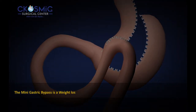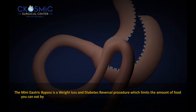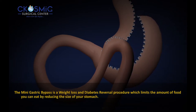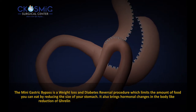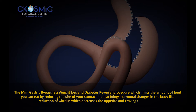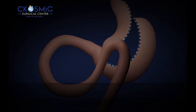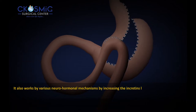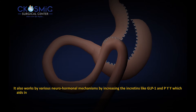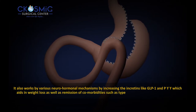The mini gastric bypass is a weight loss and diabetes reversal procedure which limits the amount of food you can eat by reducing the size of your stomach. It also brings hormonal changes in the body, like reduction of ghrelin, which decreases the appetite and craving for food. It works by various neurohormonal mechanisms by increasing the incretins like GLP-1 and PYY, which aids in weight loss as well as remission of comorbidities such as type 2 diabetes.